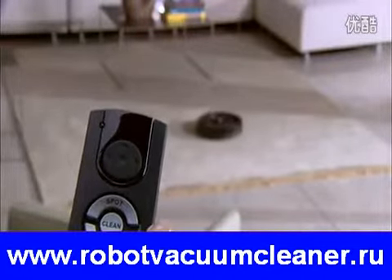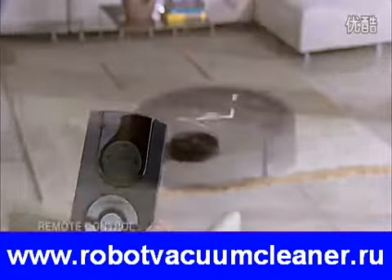With Roomba's convenient remote control, you can turn the robot on and off, perform regular and spot cleanings, and steer the robot around the room. With Roomba, there's never any guesswork — when the dustbin is full, the robot turns on an indicator light to let you know that it needs to be emptied.